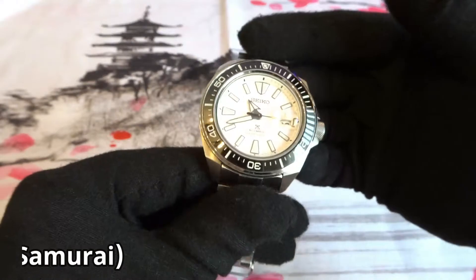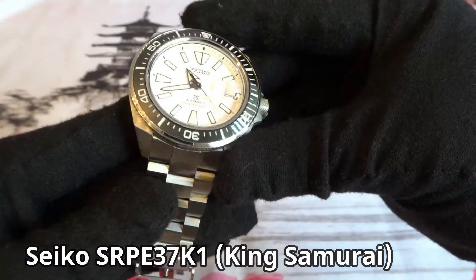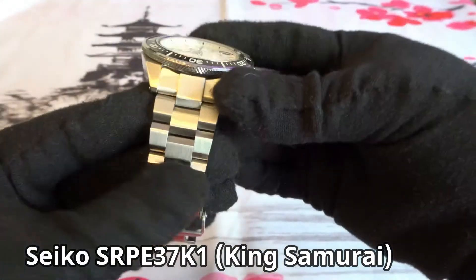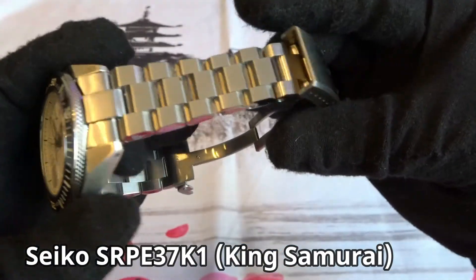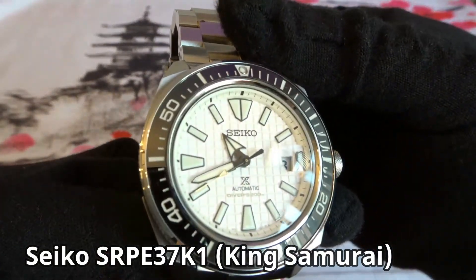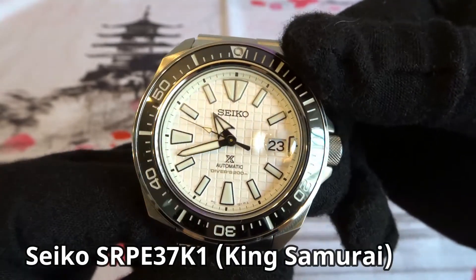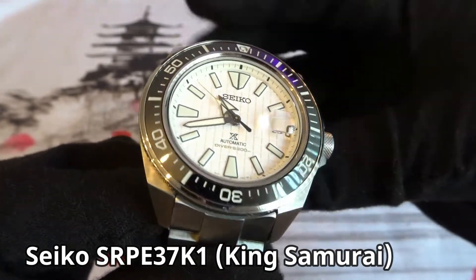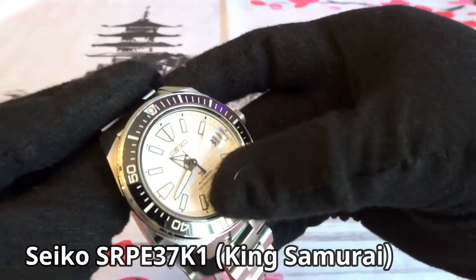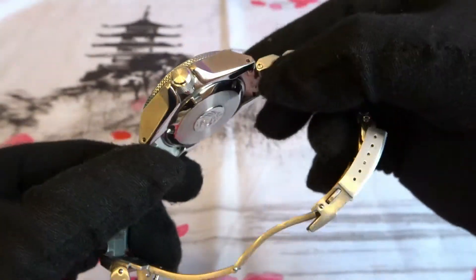Next is another Samurai — the King Samurai, model SRPE37K1. I had heard they were coming out with this watch and when I saw it, I saw the white dial diver I was looking for. I like the grid pattern on the dial, and I like the specs — it already comes with a sapphire crystal and a ceramic bezel insert, so no need to mod it at all. It came with a black rubber strap that was too long for my wrist, so I changed it to a Strap Code Hexad metal bracelet, which I think complements the watch really well. I purchased it new online and don't have any plans on selling it.